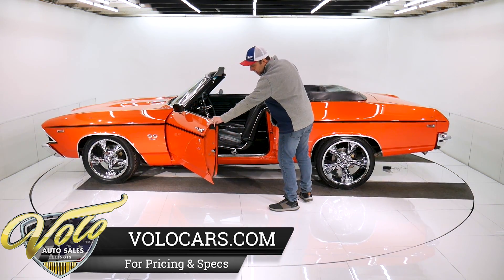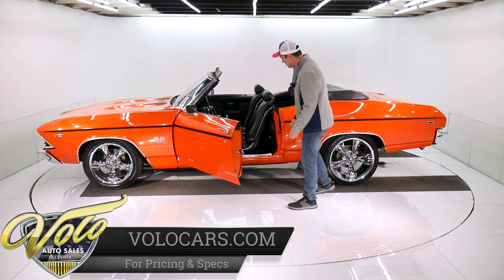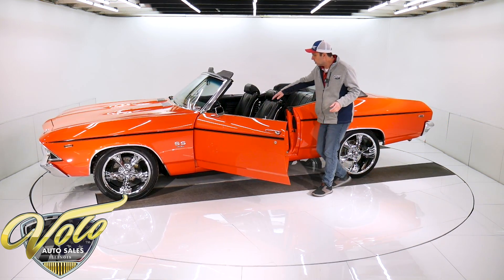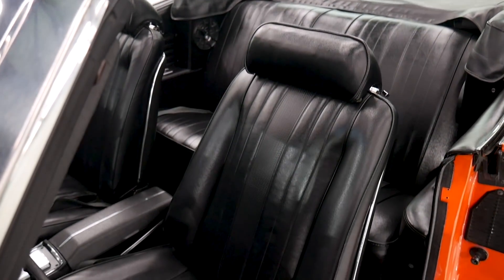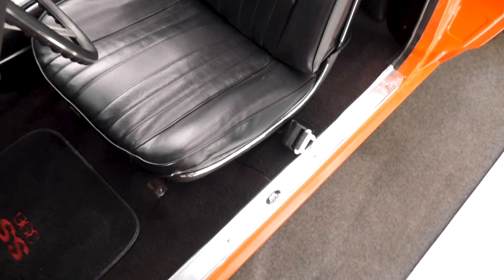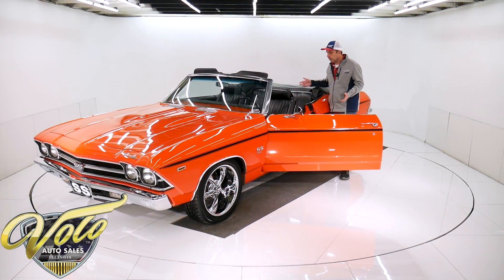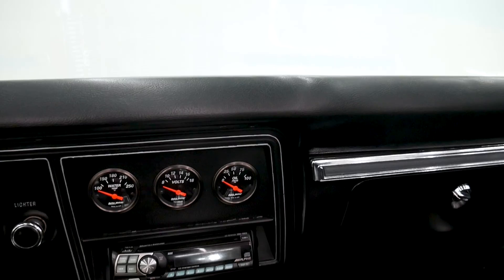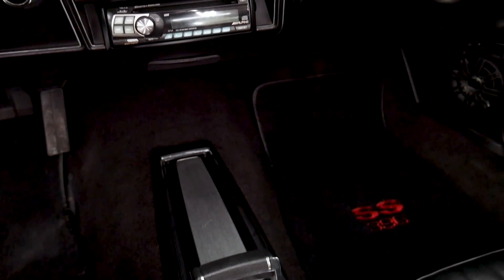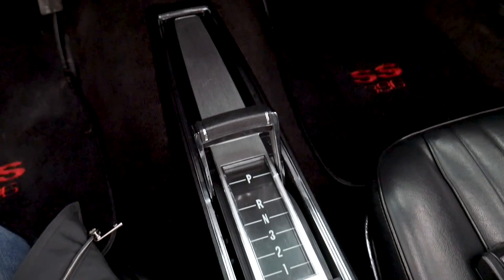Door jams are painted slick, with new weather strips and new sill plates. The interior has all been redone — new cushions in the seats, so they fit nice and firm. Headrests have been redone, along with the seat backs, door panels, armrests, and carpet — all been replaced. It has embroidered SS floor mats, a brand new center console, and a new deluxe steering wheel.